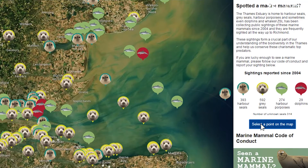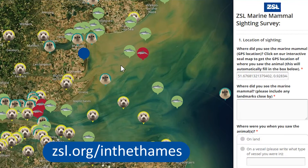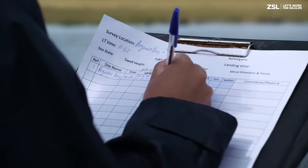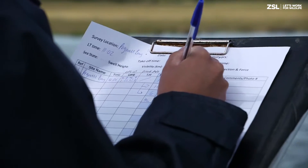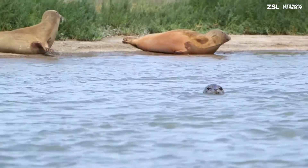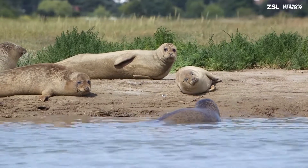Please let us know about your marine mammal sightings at zsl.org/in-the-Thames. It's absolutely vital for our conservation work, so we really rely on these public sightings to better understand marine mammal distribution in the Thames estuary. We can use that information to better conserve and manage the marine mammal population in what is a really busy urban estuary, but also an important ecosystem and habitat.